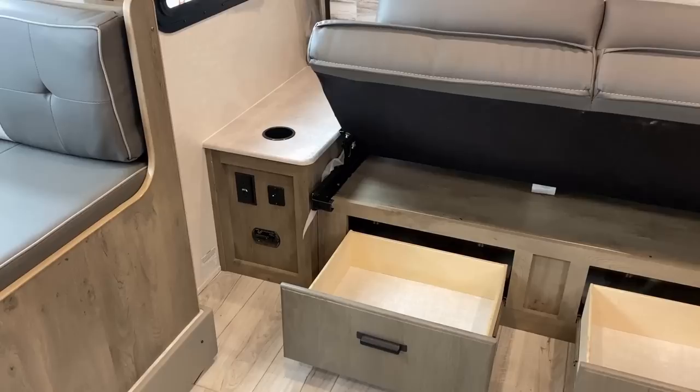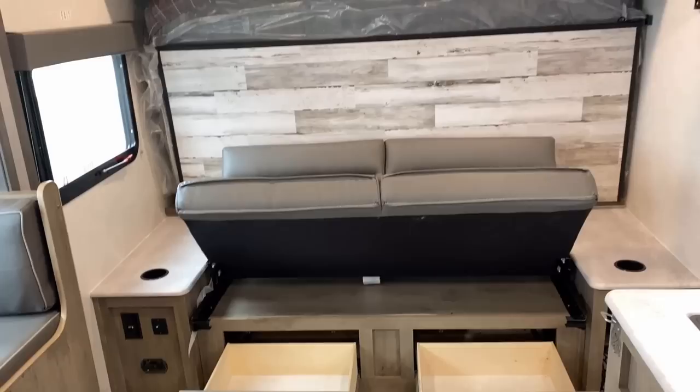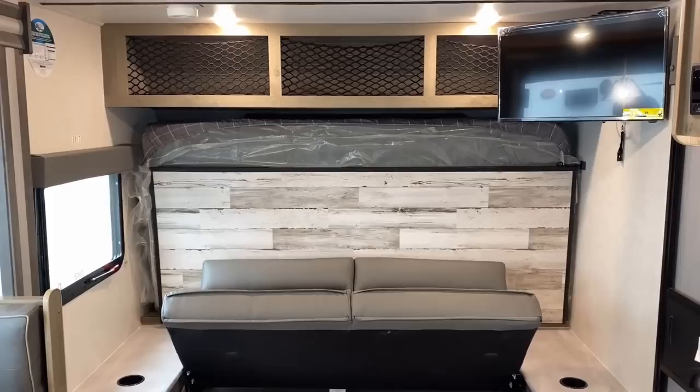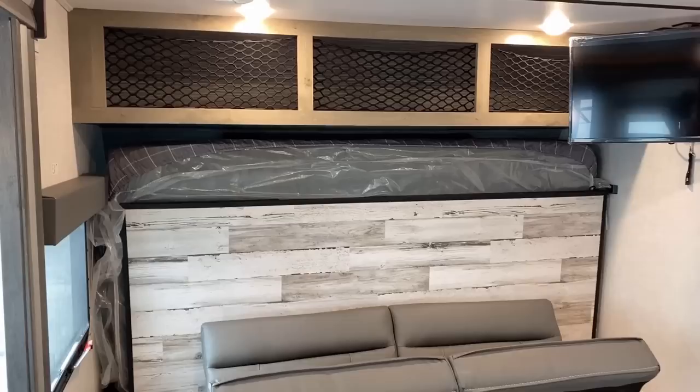There is a nice bit of storage overhead — and unlike a north-south Murphy bed, which sticks up taller, versus an east-west Murphy bed like this one, a north-south Murphy bed means you have to give up all of your overhead cabinet storage. In this camper I think that overhead storage is really important.